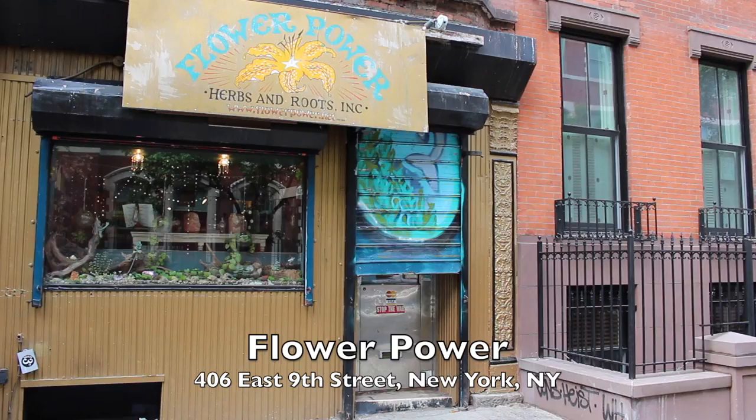Hey Witches, AAD here. Welcome back to my channel. I'm super excited because I'm in front of Flower Power, which is one of my favorite witchy shops around the city. It's located in the heart of New York City's East Village.